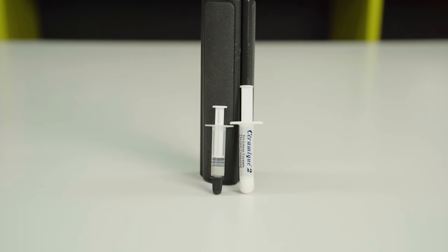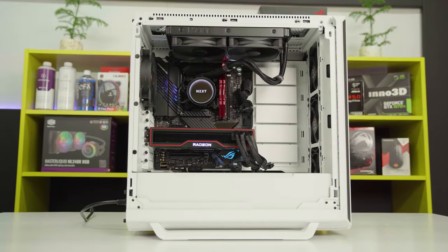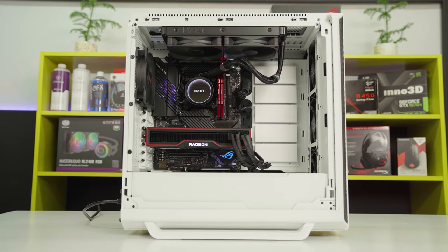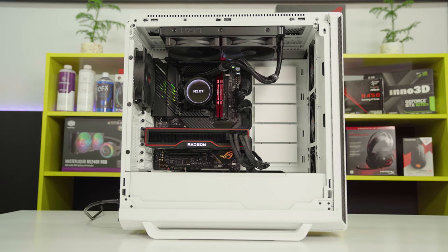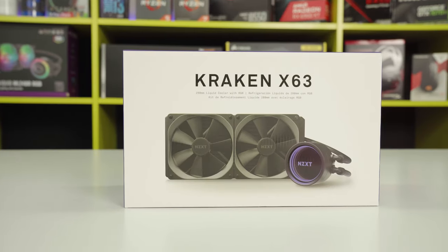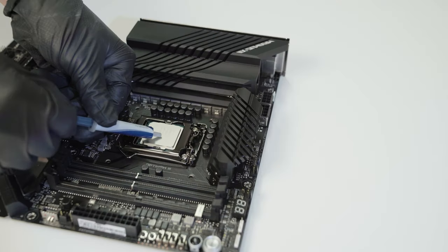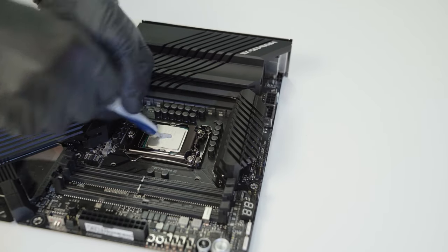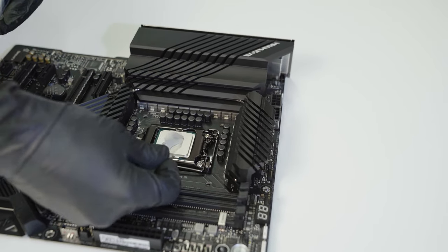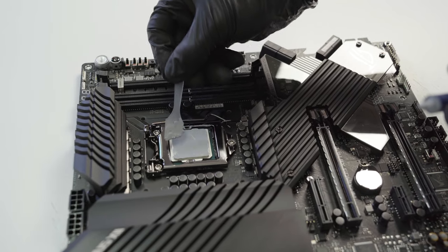Be Quiet DC-1 and Arctic Silver Ceramic 2. The test setup consists of an Intel Core i7-10700K processor, overclocked to 5.1 GHz with 1.35V VCore and LLC at level 6. The NZXT Kraken X63 cooling was used for testing. Each paste was submitted to a heating process for 1 hour, then 3 tests of 15 minutes each with a 5-minute interval between tests were performed. The full list of the test setup is in the video description.